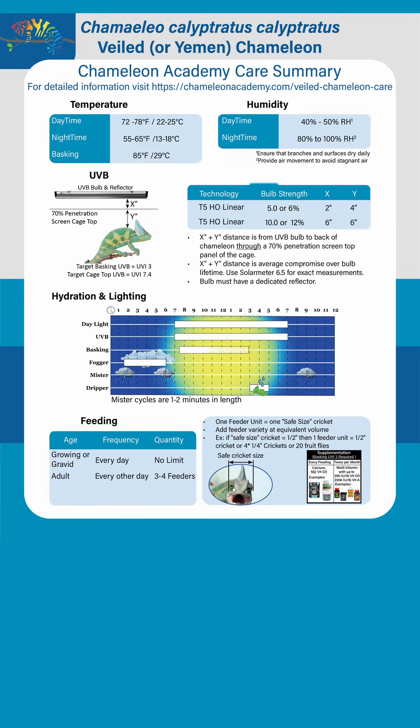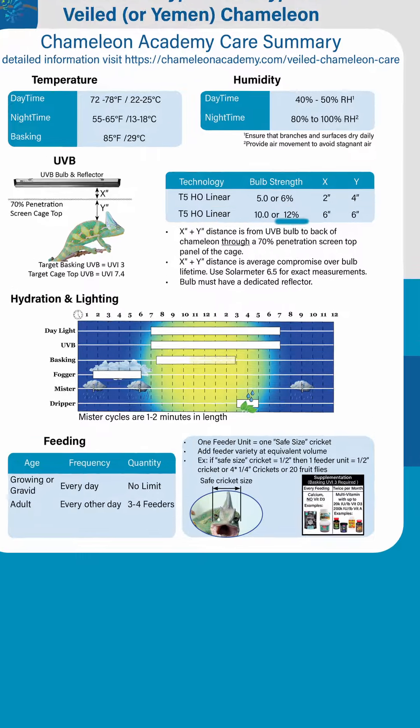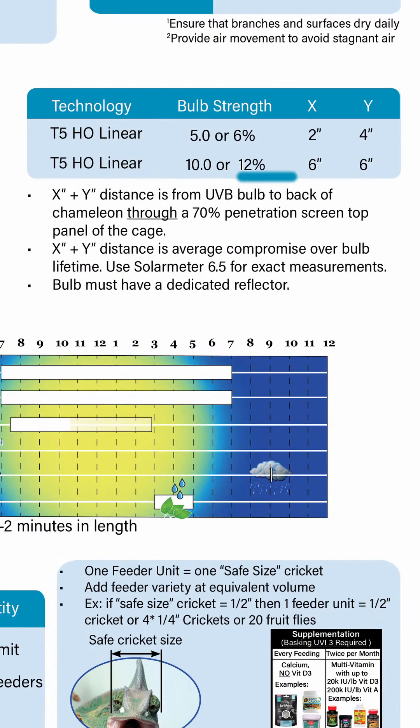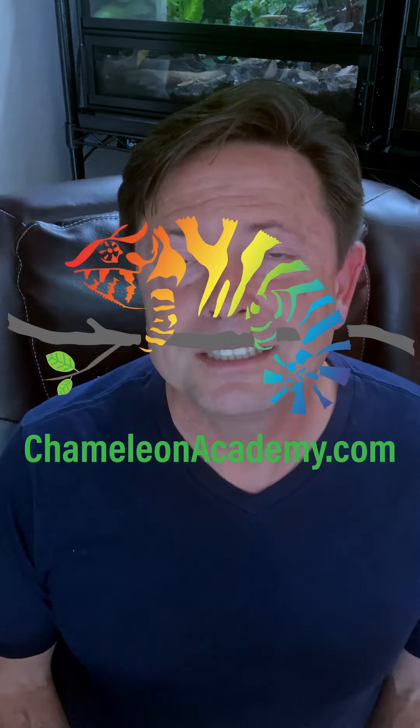The Veiled Chameleon Care Summary shows how to safely execute an effective UVB system with the two most powerful strengths in the market. Tomorrow I'm going to discuss Veiled Chameleon Personality — follow Chameleon Academy for the entire series, and I'll see you then.